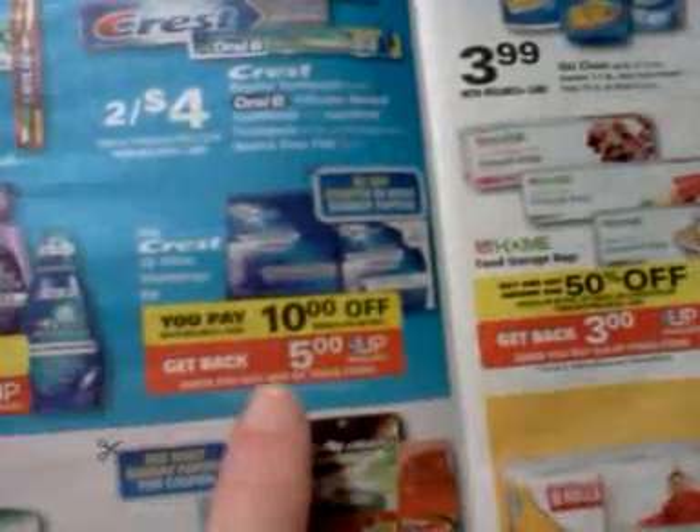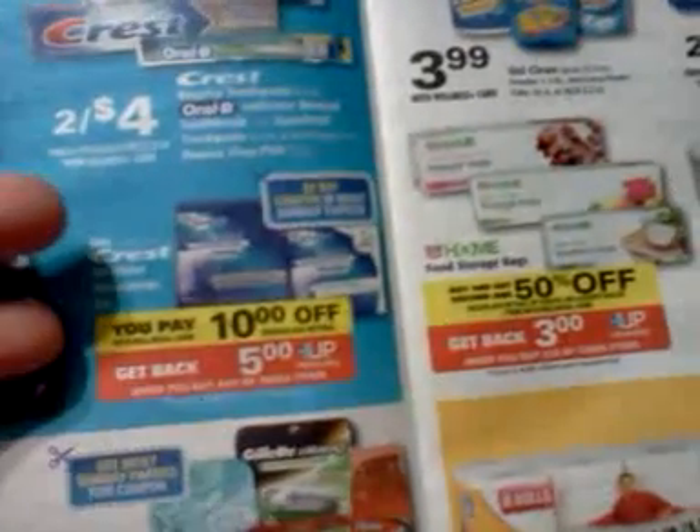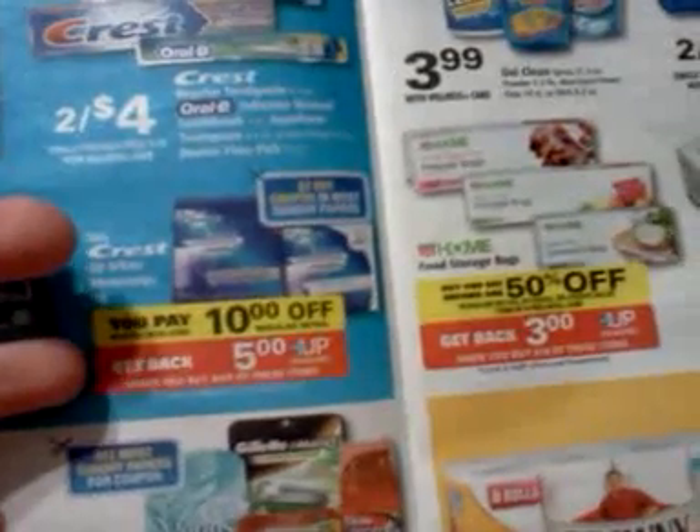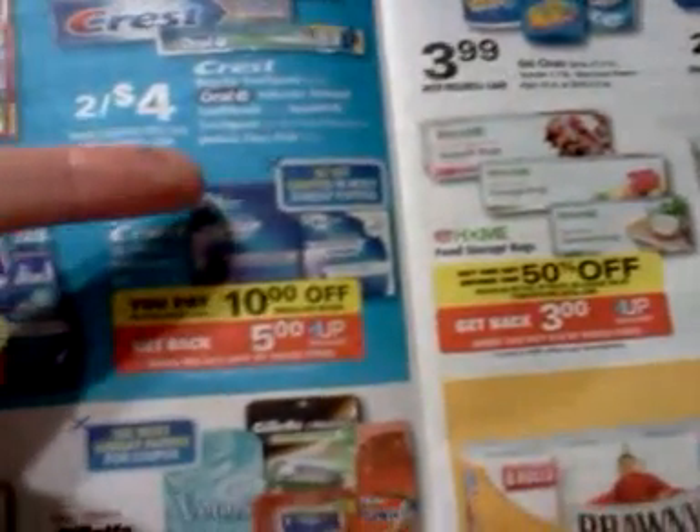The Crest Whitestrips — if that's something you use, you might look at this. It's $10 off regular retail and gives a $5 upper award with a limit of two. There's supposed to be a $7 coupon in the Sunday paper, so it might be a good time to buy.